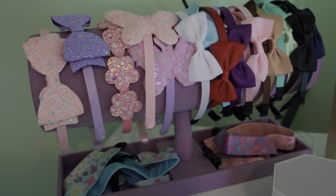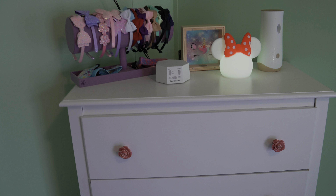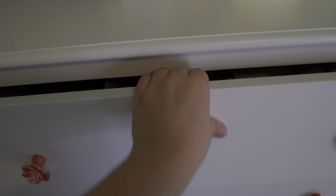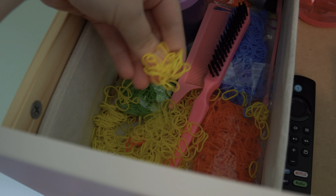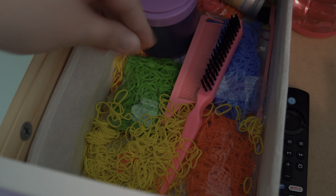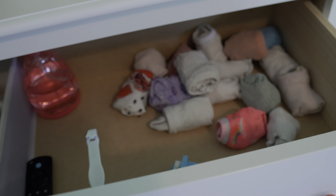I got all of her hair bows organized — they're so cute. Her dresser just looks so adorable, I love it. And then inside her top drawer is the rest of her little hair accessories, stuff I don't want out because if they got into it, it would be bad. I actually have a baby latch on this dresser, and then her socks as well.